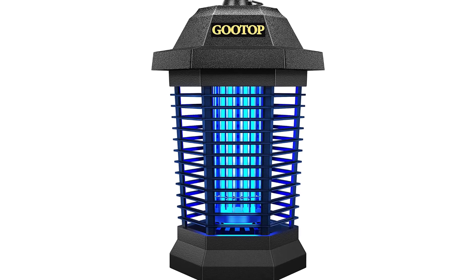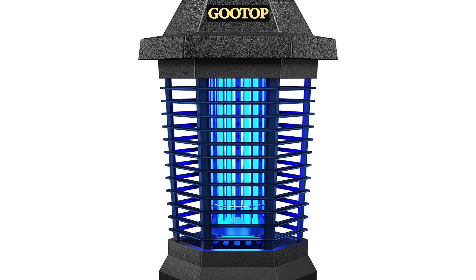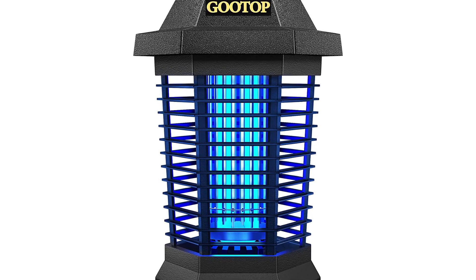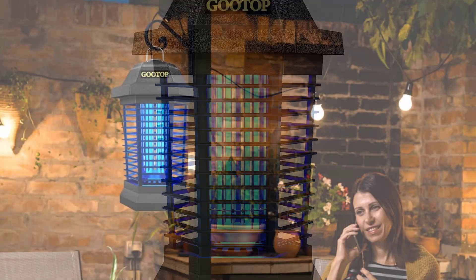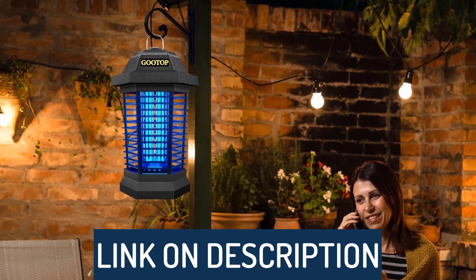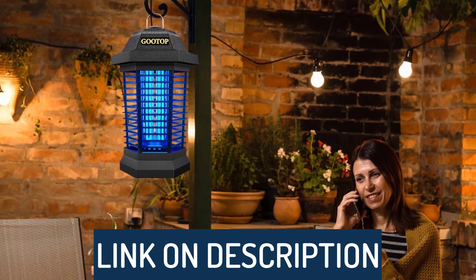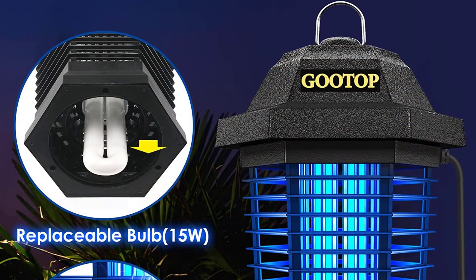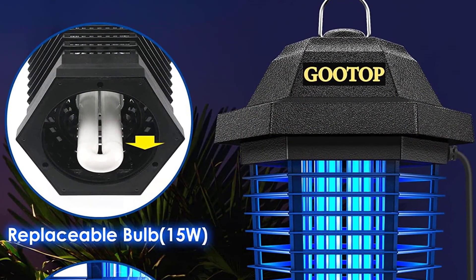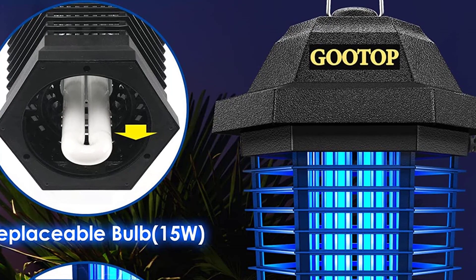Hi guys, today's video we're going to check out the 5 best mosquito killer traps on the market. This list was made based on our personal views and are listed based on rating, review, orders, price, quality, durability, and more. To see prices and get more info about the products shown, be sure to check out the description below. Make sure you subscribe and hit the notification bell to get the latest product reviews from the channel. Let's get started.